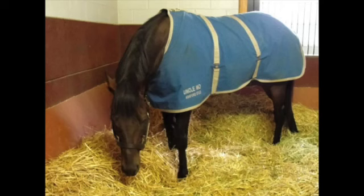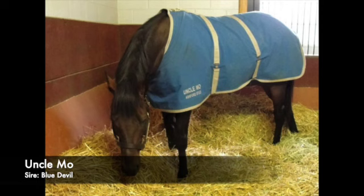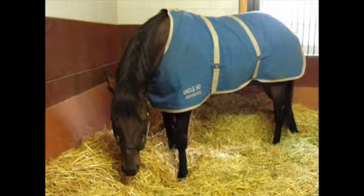Blue Devil is next — a gelded son of Uncle Mo with 13 starts, three wins, four seconds and two thirds. He's run once at Churchill with a show finish. At this distance, two starts with a win and a third. His third was in the Lucas Classic beaten three-quarters of a length, with Clapton winning and Trademark second, while Blue Devil was clearly best of the rest in third. Prior to that he had won back-to-back races at Saratoga — in the mud and in a race originally scheduled for the turf course. Look for him to probably try to stalk wide in here — a tough test for this horse.